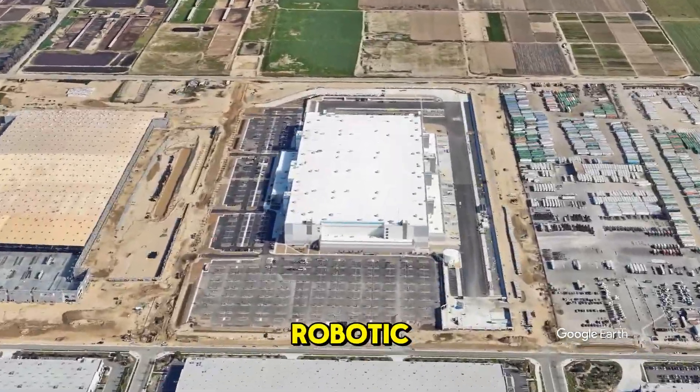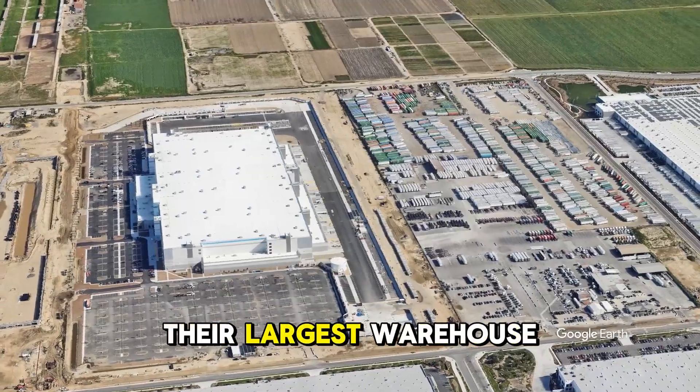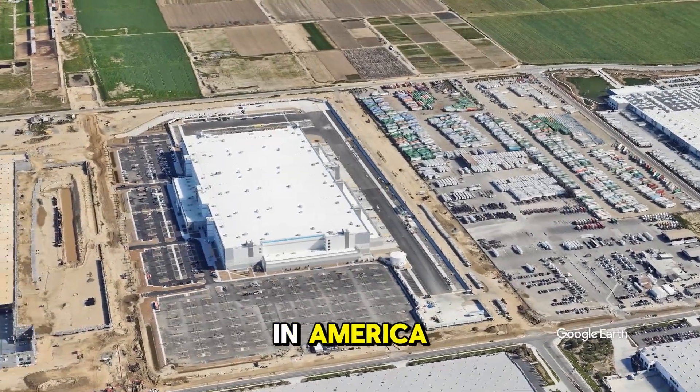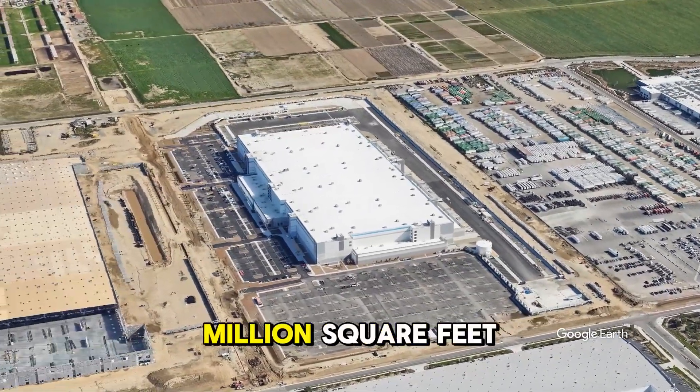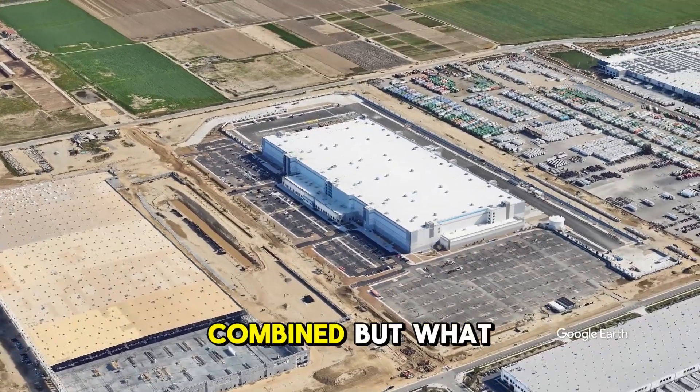This is Amazon's Robotics Sortable Fulfillment Center in Ontario, California, and it's their largest warehouse in America. Covering over 4.5 million square feet, this facility is bigger than 70 football fields combined.